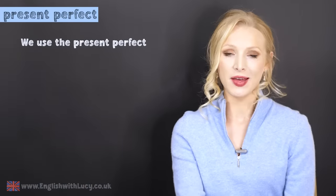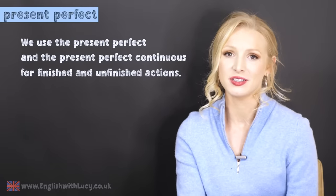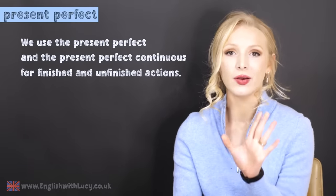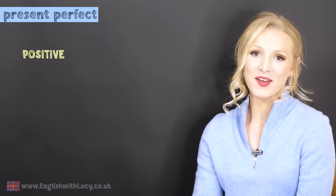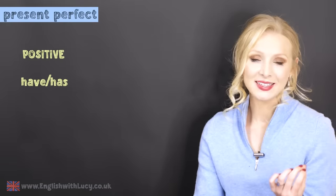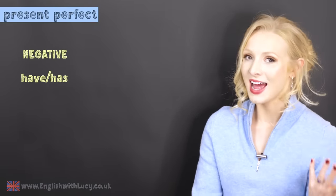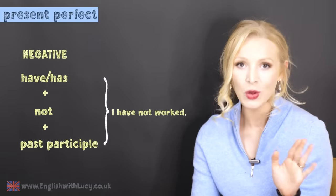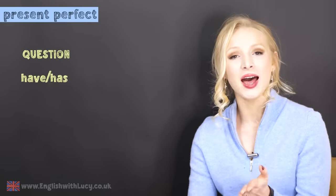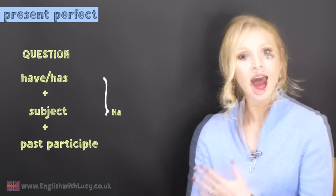We use the present perfect and the present perfect continuous for both finished and unfinished actions. Let's take a quick look at how we form them before we start comparing them. The present perfect is have or has plus the past participle — I have worked. The negative is have or has plus not plus the past participle — I have not worked. And as a question: have or has plus the subject plus the past participle — have I worked?